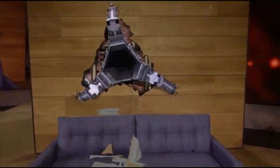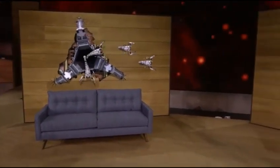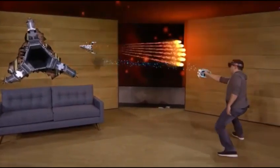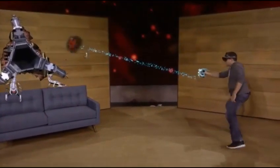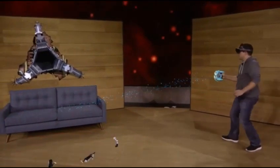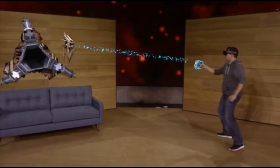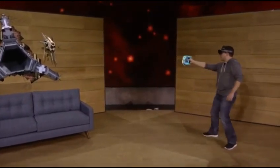You'll notice that the robots know where the walls and the furniture are, and they can use that knowledge to navigate and plan attacks against you. Since each room is unique, every game is customized to you. Vortex mode.